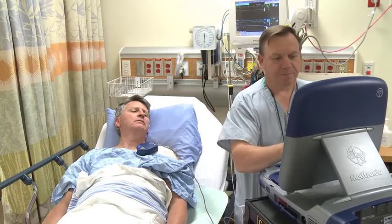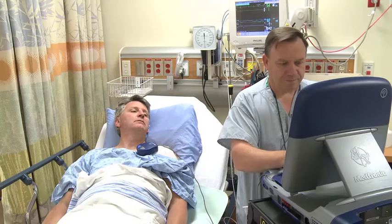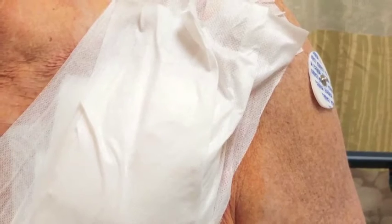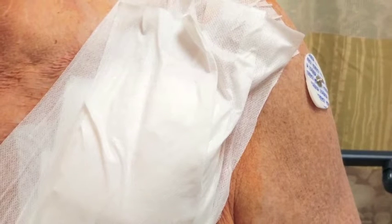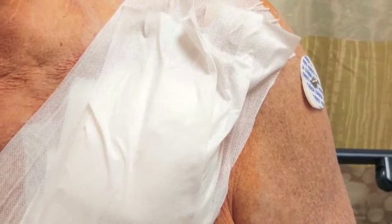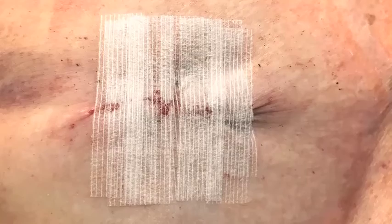After your procedure, you go back to the recovery area for some monitoring before you go home. You will be seen by a device clinic registered nurse. You will have a gauze dressing. Please do not shower or bath for the first two days. After two days, wash your hands and remove the tape and gauze. You will then see little tapes on your skin called steristrips.